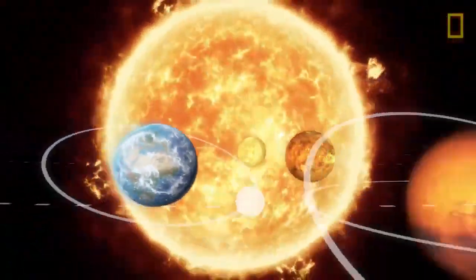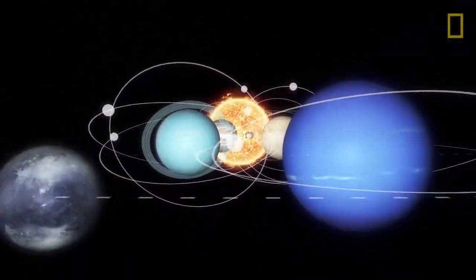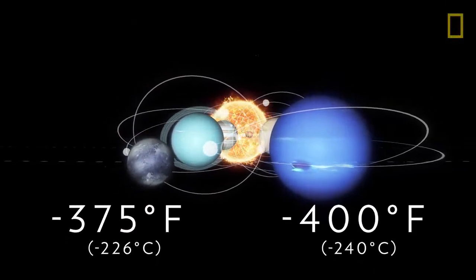Such a distance from the solar system's main source of heat causes extreme temperatures on the dwarf planet's surface, between negative 375 and negative 400 degrees Fahrenheit.